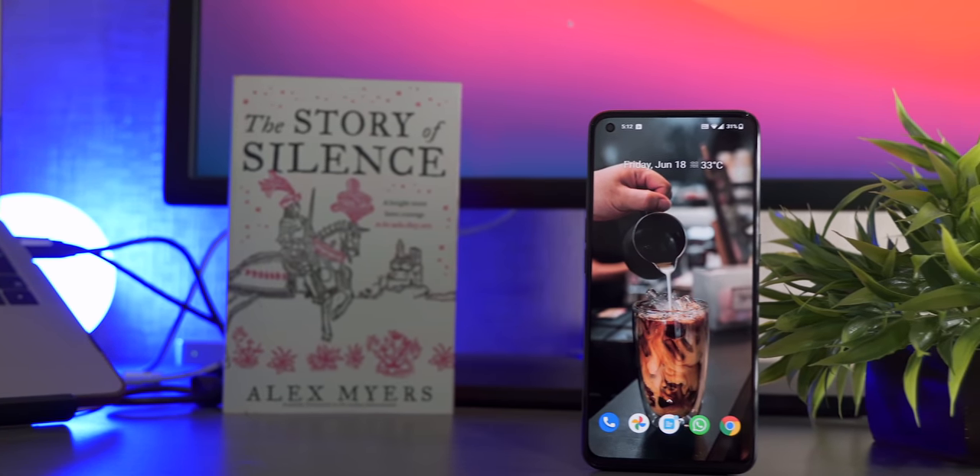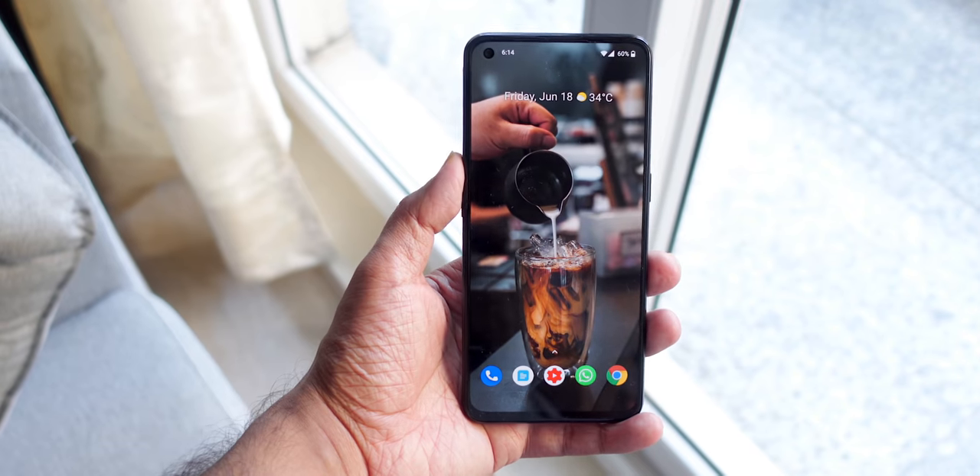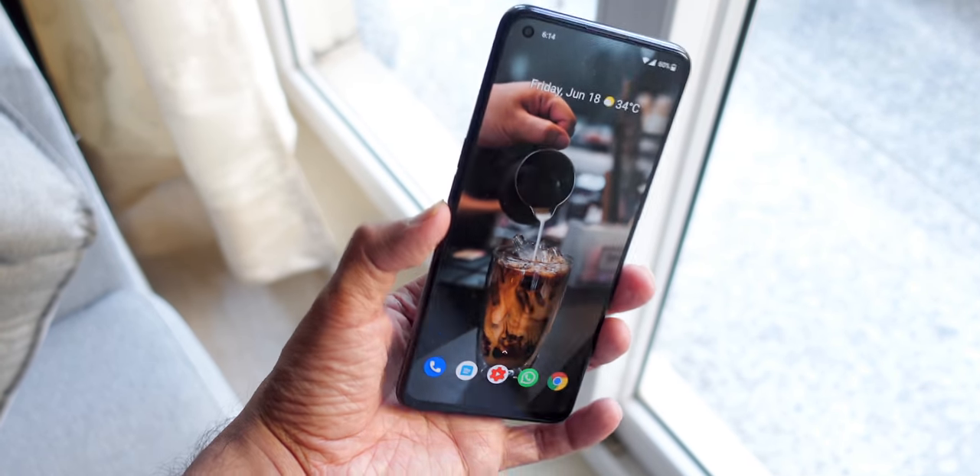Hi everyone. Before I talk about this phone, the OnePlus Nord CE, I actually want to start this video with the conclusion. If you want a phone with good performance, good software, and an AMOLED screen at a very cheap price, I think it's a very good phone.